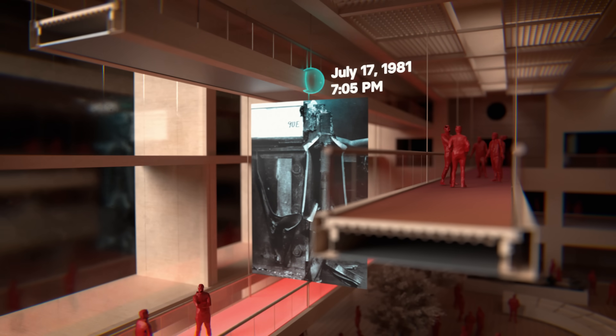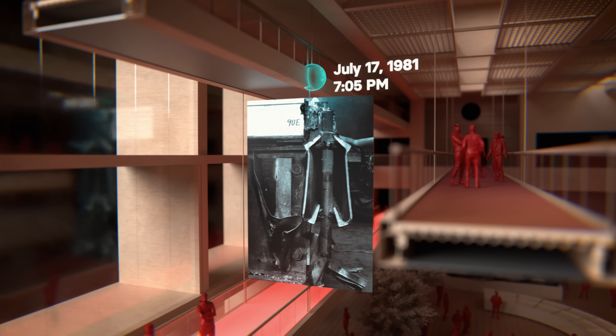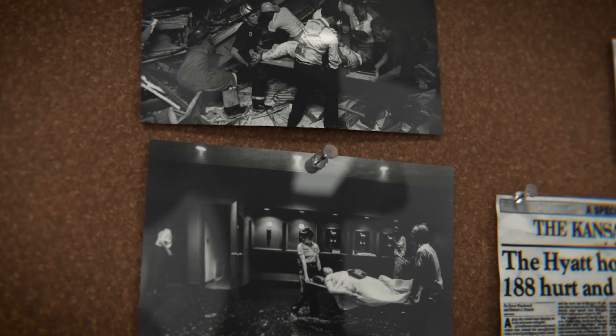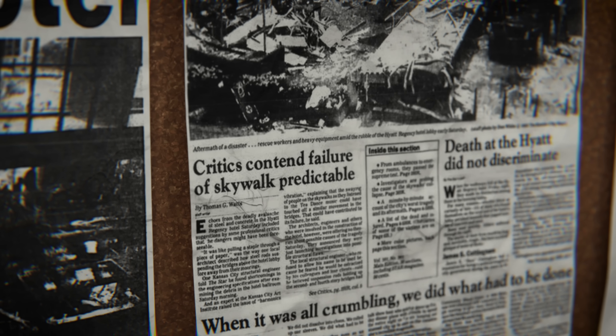On July 17, 1981, at 7:05 p.m., the washers tore through the fourth floor skywalk's box beam, sending it crashing into the skywalk below and then ultimately to the lobby floor. Emergency responders arrived in minutes, some using makeshift stretchers to carry the wounded across the shattered glass. Survivors recalled the sudden hush at the atrium, broken by their cries for help — something nobody expected in such a glamorous hotel lobby.